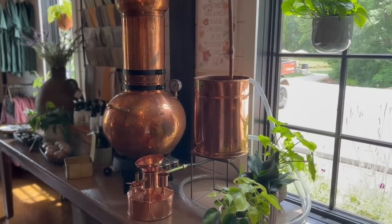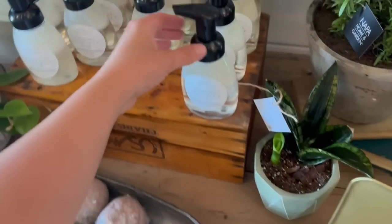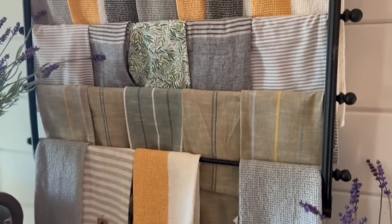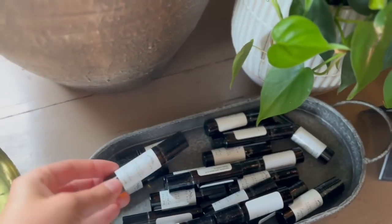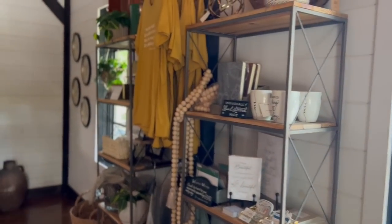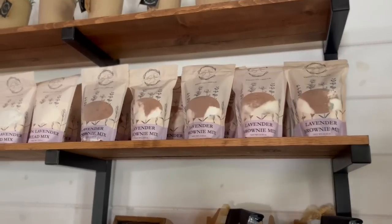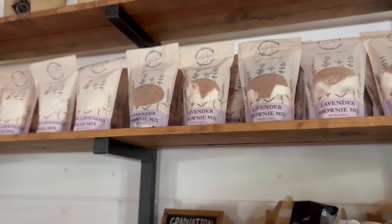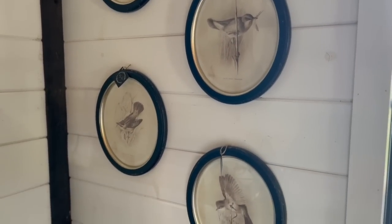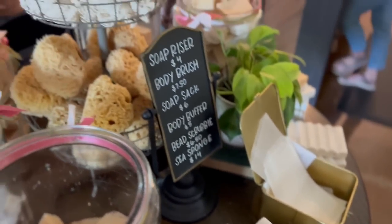That's my dream to someday own a copper distiller. That's really pretty. Some lip balm. Lavender foaming soap - ooh, I might get that. Look at all these pretty tea towels. Lavender brownie mix. Culinary lavender. Those burnt fruits are really cute. We have handmade soaps. This shop is so pretty.